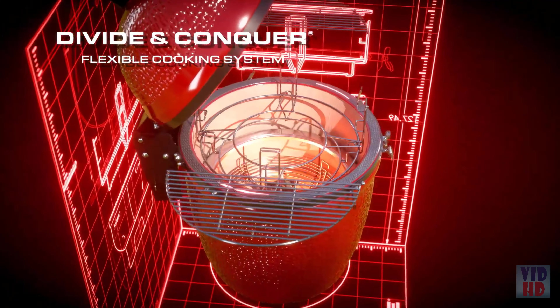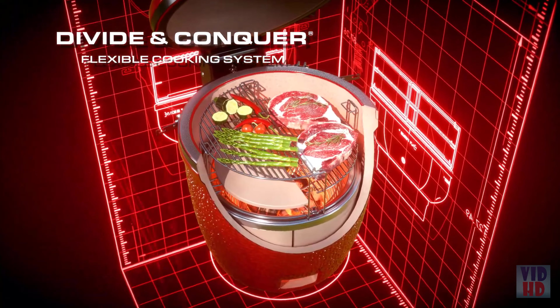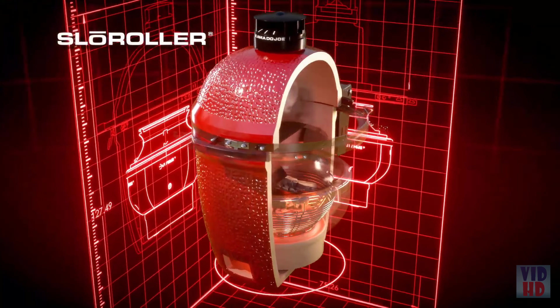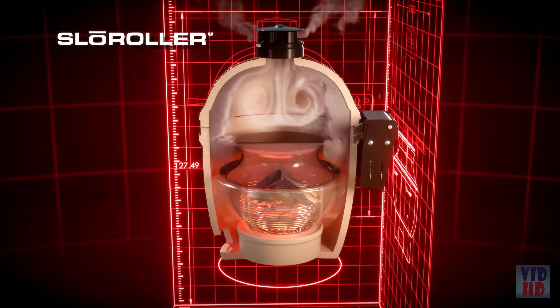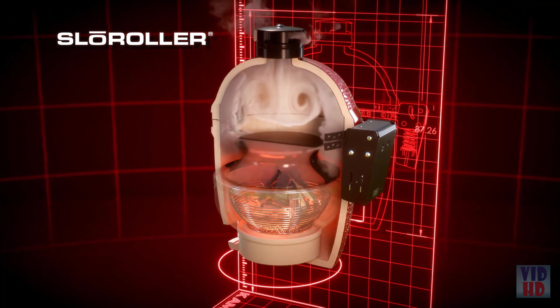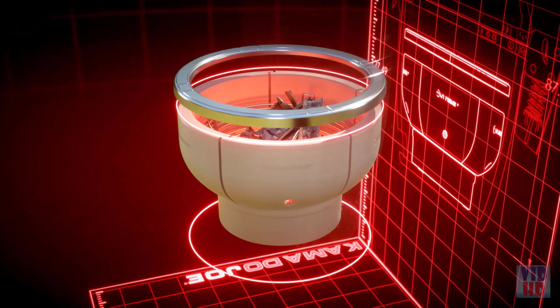Inside, our unique Divide and Conquer multi-level cooking system allows a variety of foods to cook at their ideal temperatures all at once. We then shattered the mold with the groundbreaking Slow Roller hyperbolic smoke chamber, developed by Harvard engineers. The Slow Roller optimizes airflow to create evenly rolling, recirculating waves that surround food in clouds of flavorful smoke.